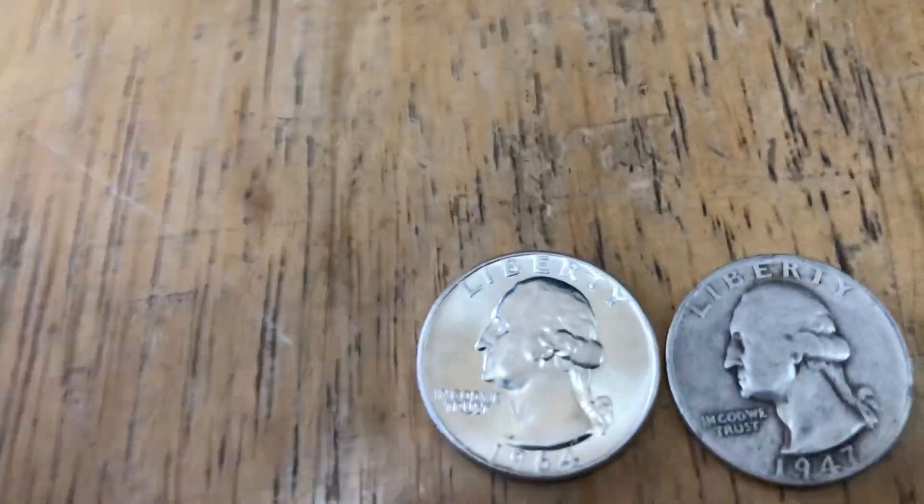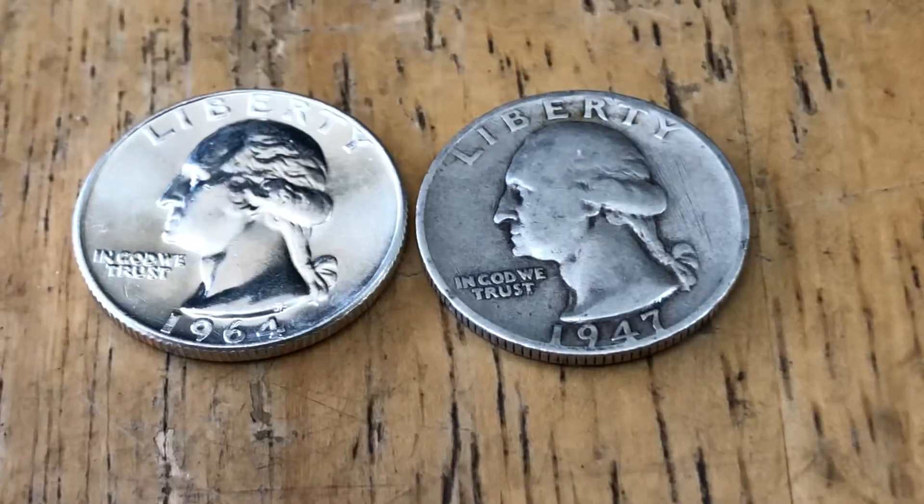Hi, this is Rodney from Coins, Currency and Collectibles here in Toccoa, Georgia. This is December 28th, 2023, and today I want to do a video on the pros, cons, and tips between buying BU silver quarters versus circulated silver quarters. Both are 90% silver — there's no wrong answer, but I want to give you some tips and a visual difference between the two. Thanks for watching, and if you like this video make sure you give us a thumbs up.